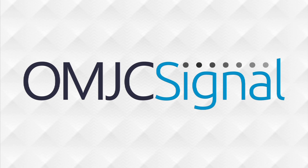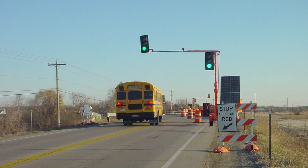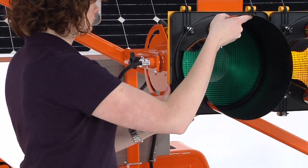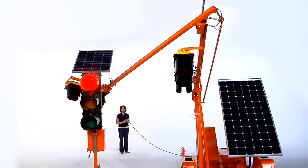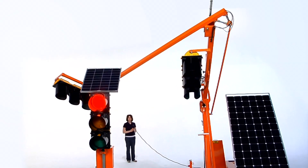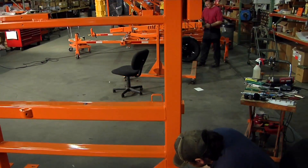With depleted budget funds reducing staff, demands on work zone projects are increasing. OMJC Signal offers innovative solutions that reduce your costs by reducing manpower demands and increases safety and traffic flow in the roadway work zone. Our company today is known for niche market portable traffic signal control equipment. We've been doing the development work for that for about 10 years.